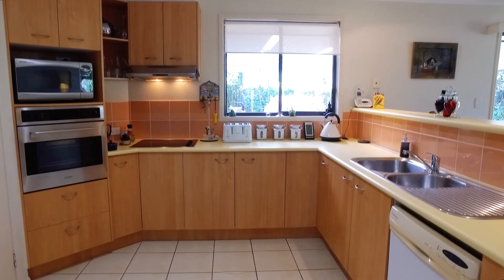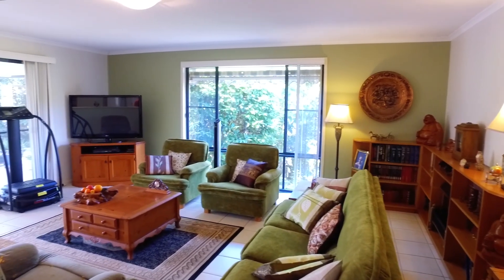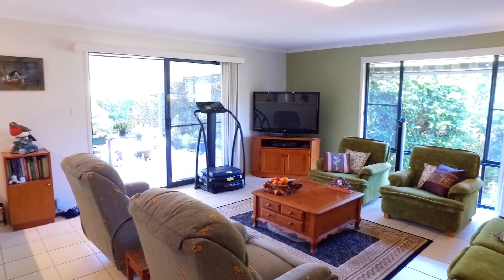The kitchen overlooks the very large living area out to the established garden. There is a ceramic cooktop, dishwasher and lovely big pantry.